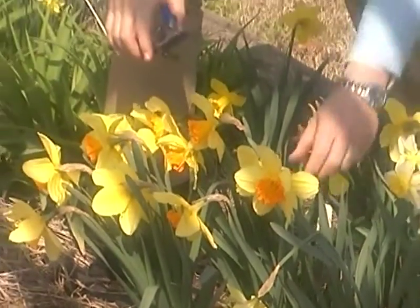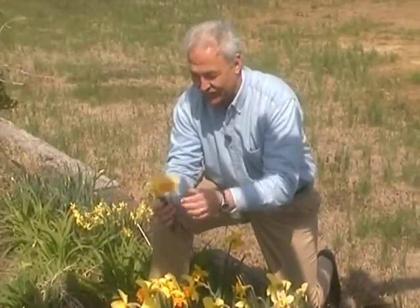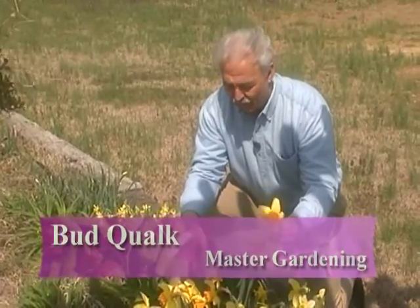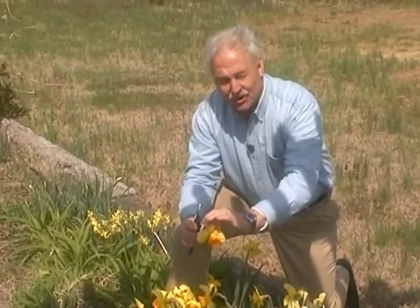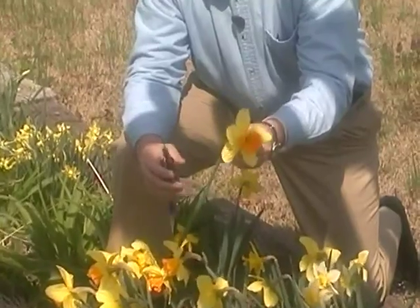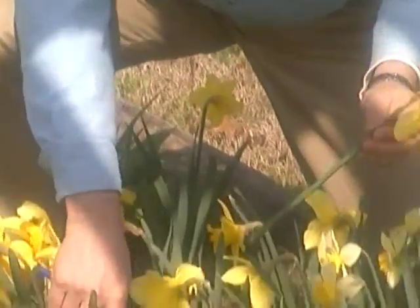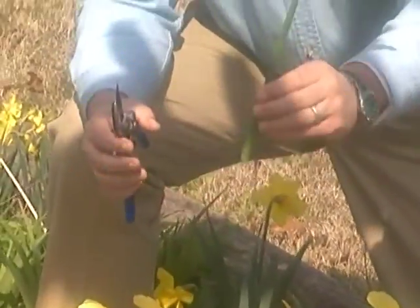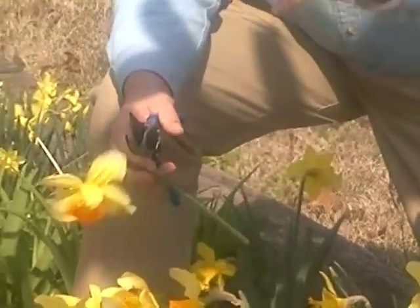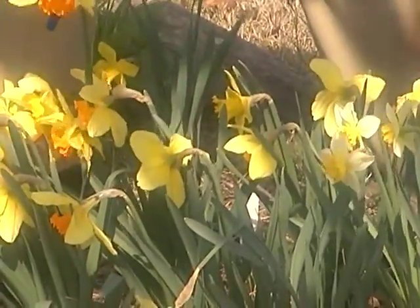It's daffodil time of year around these parts. That's the most beautiful daffodil I've ever seen. But what do you do after the daffodil blooms fade? There's a little seed pod that will grow right behind the flower. After the flower dies, the seed pod wants to propagate, and you don't want it to do that. So you want to cut these seed pods off at the top of the stalk. That way all the energy will go back down into the soil, into the bulbs, and you'll get a bigger bulb and bigger flowers next year, and they'll multiply quicker.